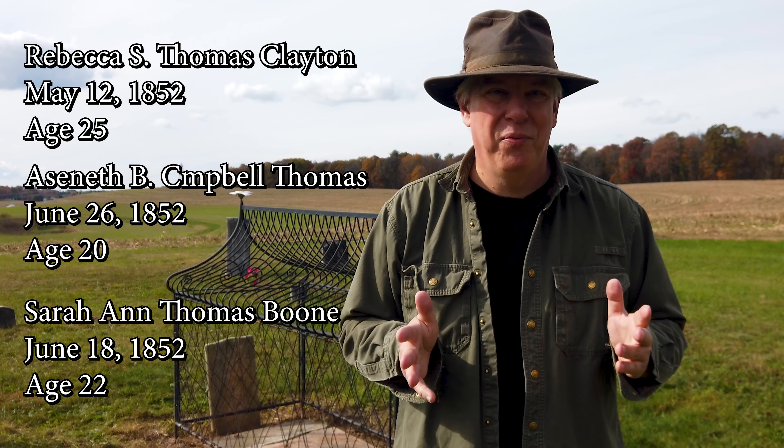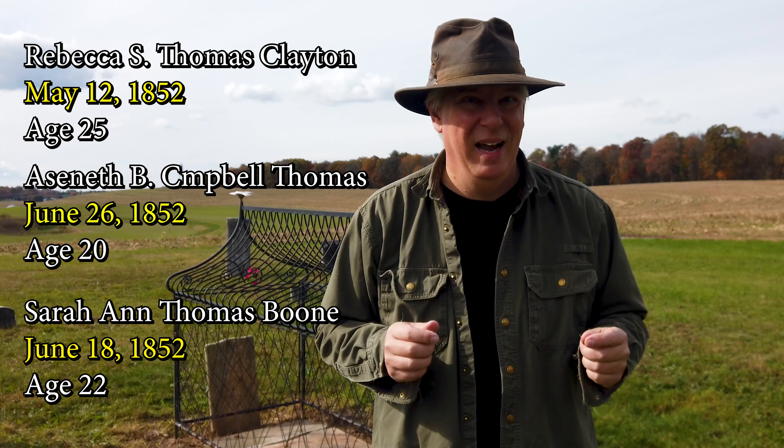The death dates of all three young women is really odd. We have two sisters and a sister-in-law who were all extremely close in age and all died within one month of each other, with no record of the reason of death. Some people say Aseneth was a cousin to Sarah Ann and Rebecca, but if you look at the family line, both Sarah Ann and Aseneth's husband John F. Thomas were both children of Lloyd and Francis Thomas, making Aseneth a sister-in-law to Sarah Ann and not her cousin.